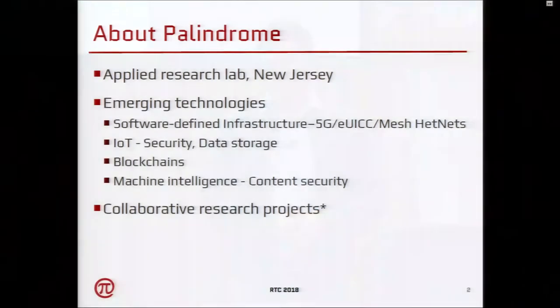We have a bunch of projects related to software-defined infrastructure, 5G, UIC, mesh networks, everything related to IoT, security, and data storage. We work on blockchains, and recently we started looking at machine intelligence, content security in terms of context and fake news.